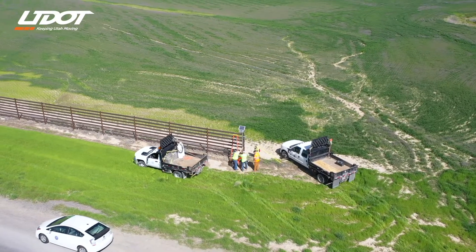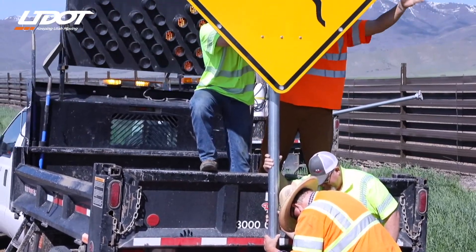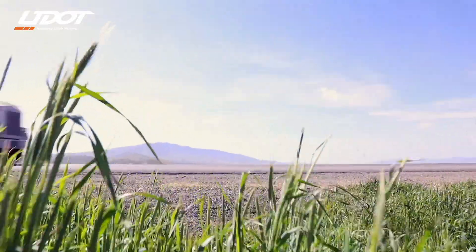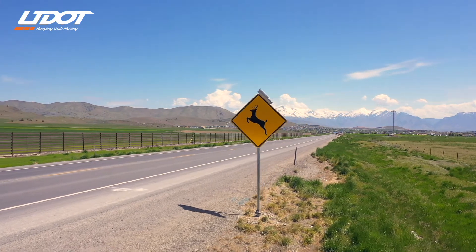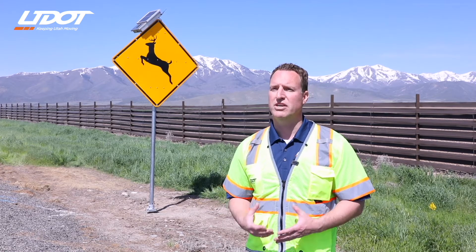Nothing like this has been done in Utah before, and for Leslie to come up with this idea and have her crew actually out here installing the wildlife signs — it's going to have an immediate effect on the safety out here. Wildlife-vehicle collisions are an issue we've been tackling over the last several years, living in a mountainous state where we have a lot of wildlife. First and foremost, we want to protect the drivers on our roads and increase safety for them, but nobody wants to see these deer or animals injured or killed, so it really does benefit everyone.